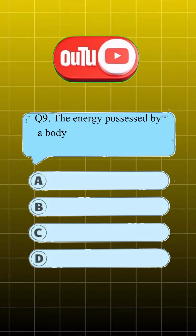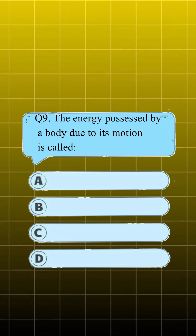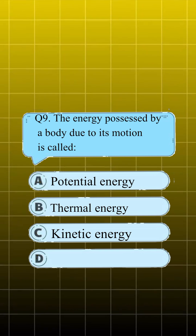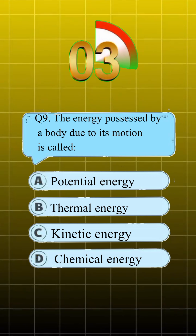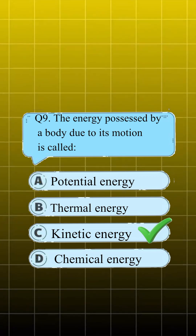Question number 9. The energy possessed by a body due to its motion is called. Answer is C, kinetic energy.